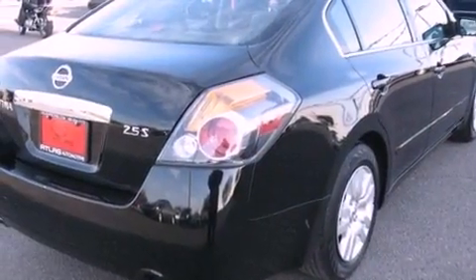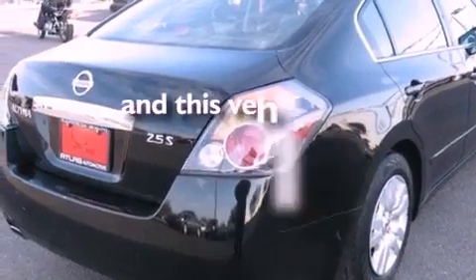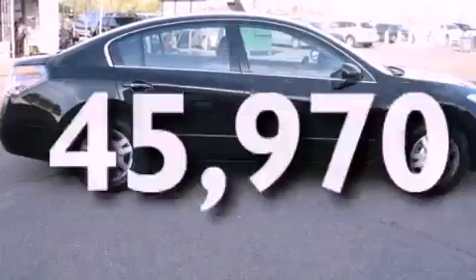It also has an anti-lock braking system, air conditioning, and this vehicle has less than 46,000 miles.